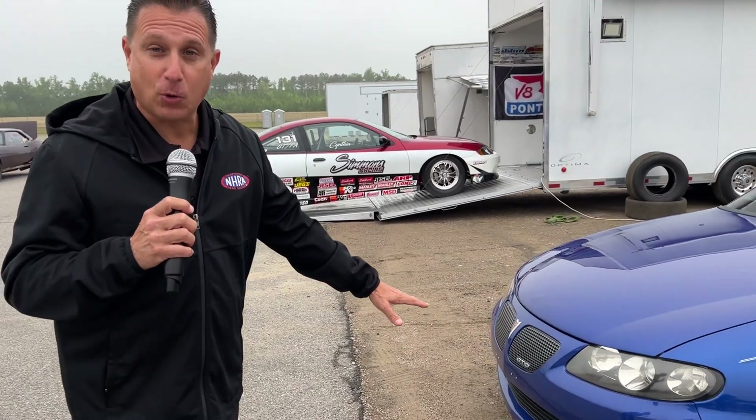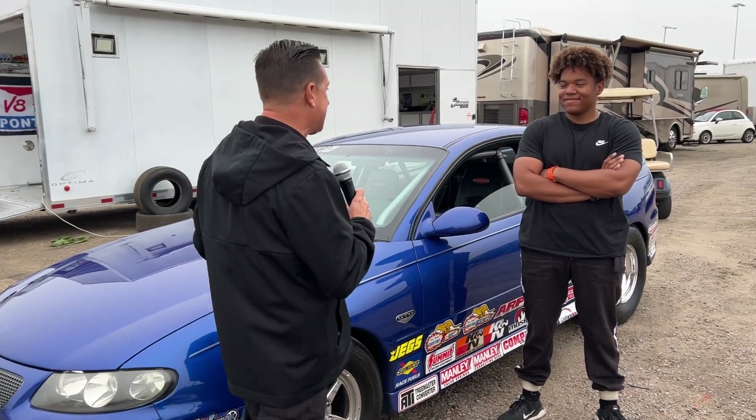Out in the pits here at the National Hot Rod Association looking for cool cars. If you follow me at all, you know that the new style GTO is one of my favorites — it's been growing on me. It came from Australia, Pontiac made it a GTO, and we've got one racing right here.